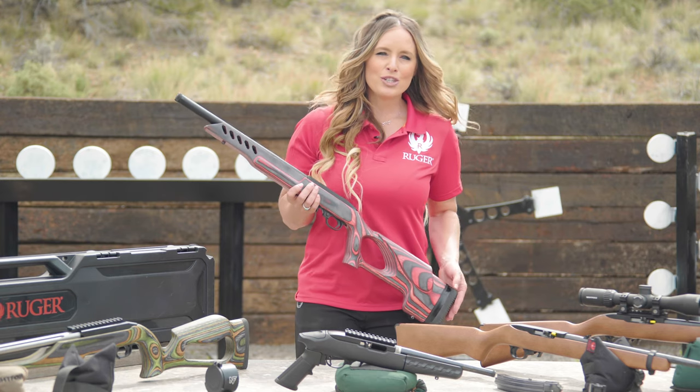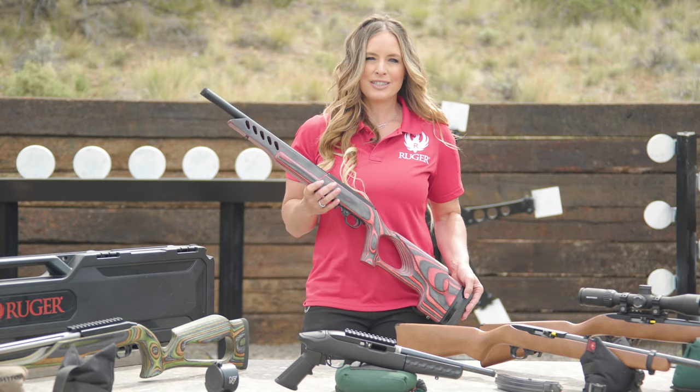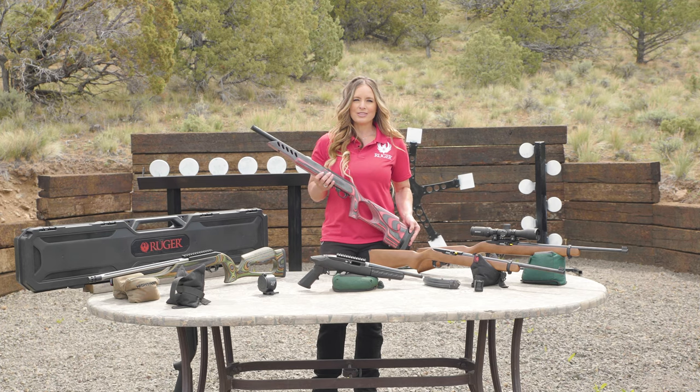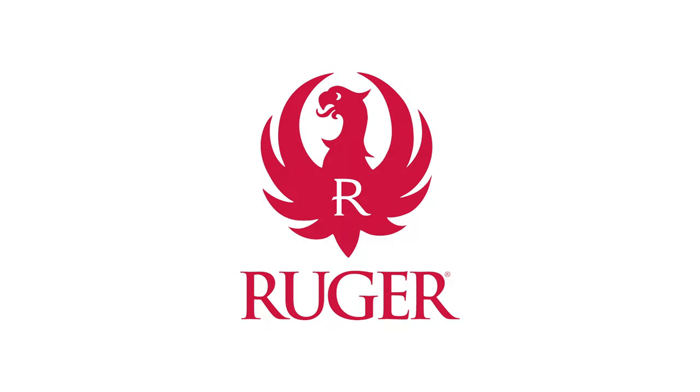When it comes to choosing your next .22 rifle, don't settle for an imitation. Make it an original — that's as original as you. To learn more, visit Ruger.com.